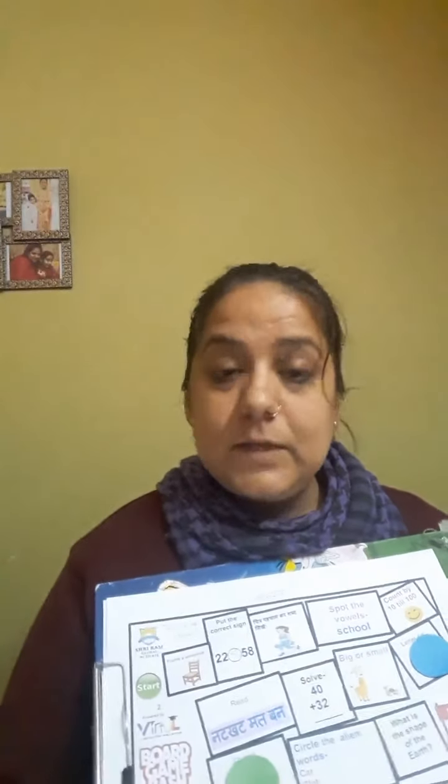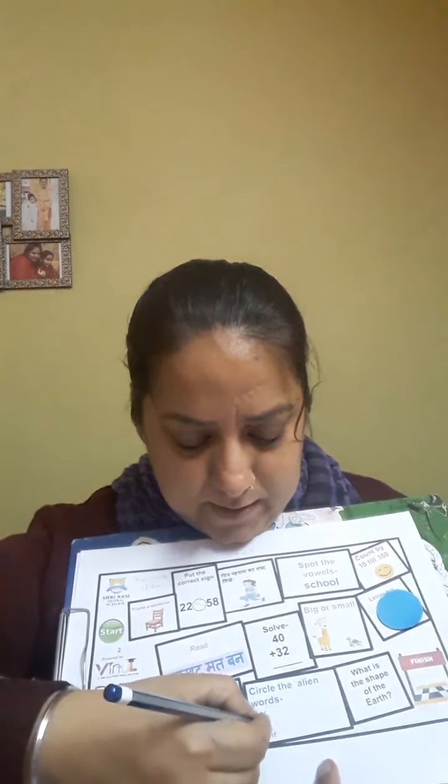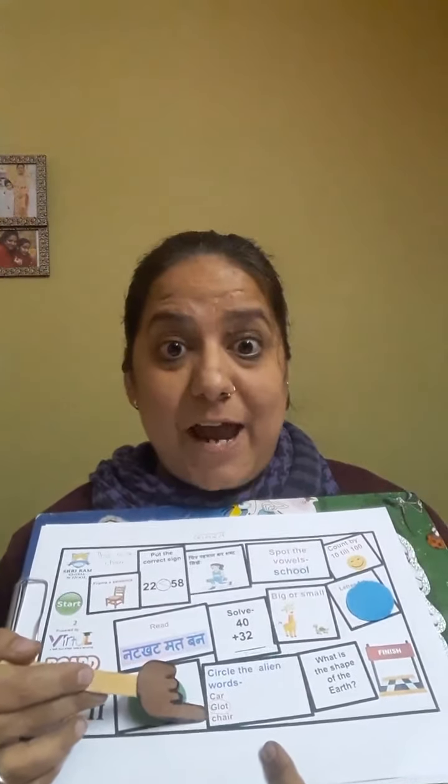Let me roll the dice again. It's green again — your turn. 'Circle the alien words.' The first word is 'car' — is it a real word or an alien word? You're right, it's a real word, so we are not going to circle this. The second word is 'glott' — it doesn't have any meaning, you're right, it's an alien word, so let's circle 'glott.' The third word is 'chair' — it's a real word. Very good, we are not going to circle this.